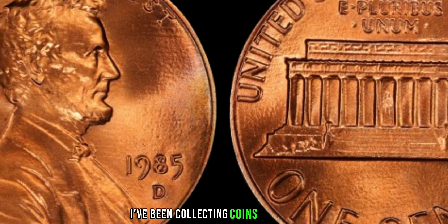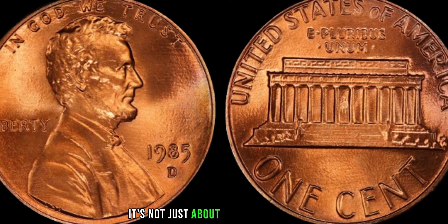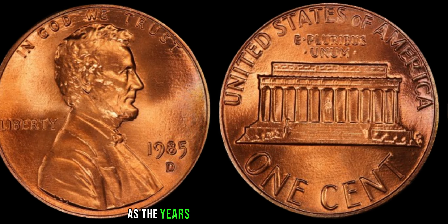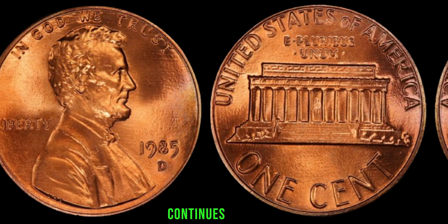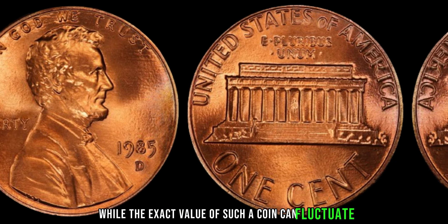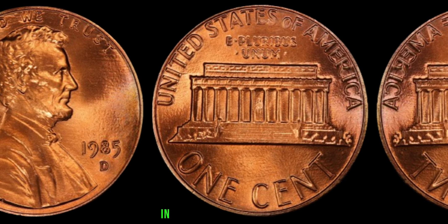I've been collecting coins for decades, and stumbling upon a coin like this is every collector's dream come true. It's not just about the monetary value — it's about the history and rarity that make it truly special. As the years pass, the number of 1985 D Lincoln pennies with the double-die error continues to dwindle, making each discovery all the more valuable.